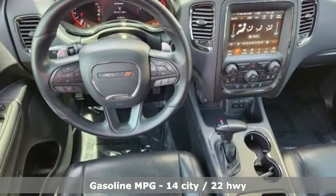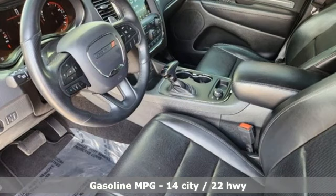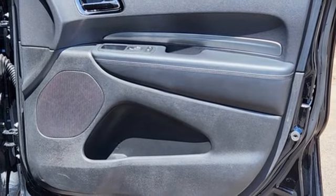Automatic transmission. Heated bucket seats. Integrated navigation system with voice activation. Auto dimming rear view mirror. Heated steering wheel. Doors and push button start proximity key.